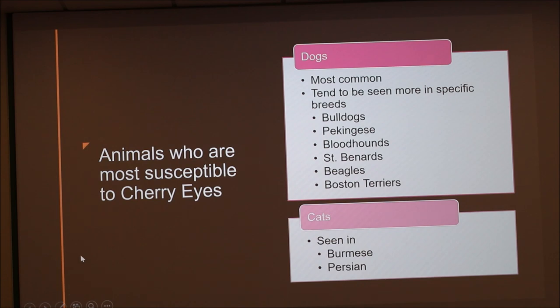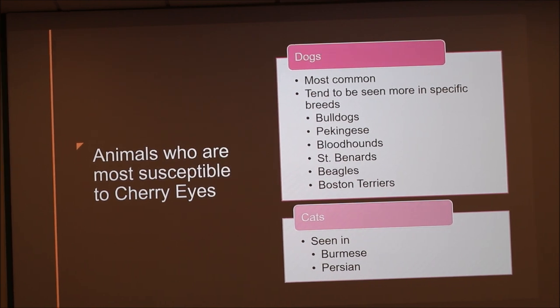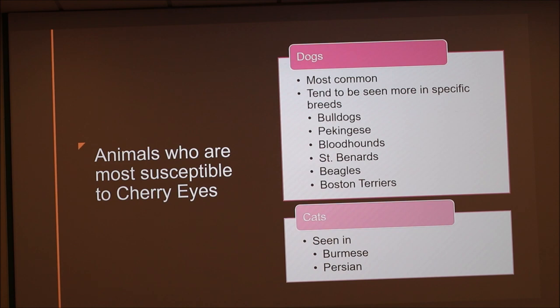There tend to be breeds that are most susceptible to cherry eye. The most common dogs are Bulldogs, Pekingese, Bloodhounds, St. Bernards, Beagles, and Boston Terriers — there's not really a big dog or small dog differentiation. It's also sometimes seen in cats, though it's more prone to dogs. Every once in a while, Burmese or Persian cats will have cherry eye.